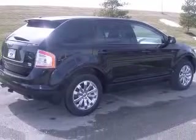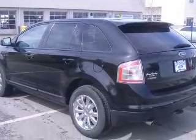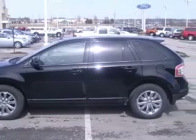Special web pricing on this do-it-all 2007 Edge SEL Plus, less than 42k miles. You don't have to worry about depreciation on this SUV — the guy before you got it all. What a guy.